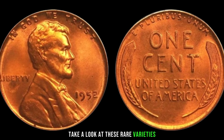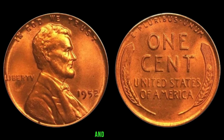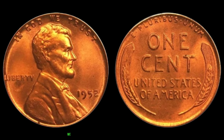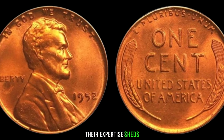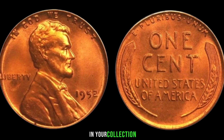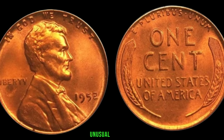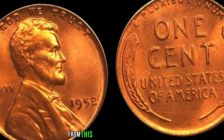Take a look at these rare varieties. From double die errors to off-center strikes, each unique characteristic adds a layer of intrigue and value to these coins. Finding one of these in your collection could potentially be a game changer. Numismatic experts shed light on why certain pennies from this year might be more valuable than others. If you're lucky enough to have a 1952 Lincoln penny in your collection, examine your coins closely. Look for any unusual markings, errors, or signs of wear. Even a well-preserved regular penny from this year can still hold value.